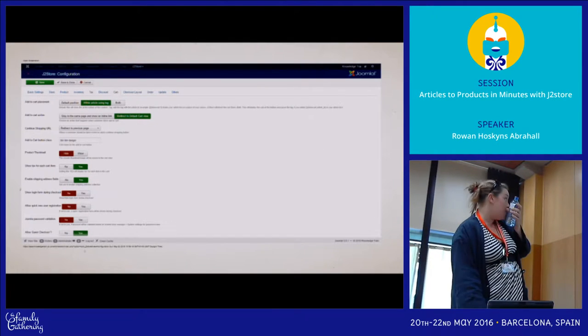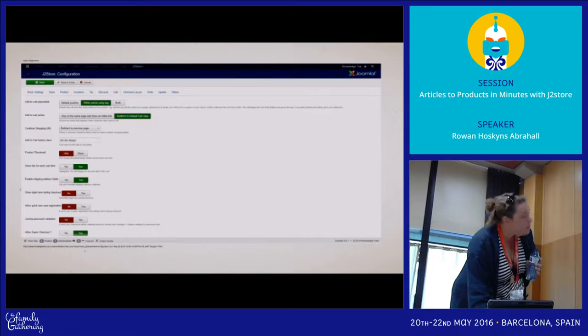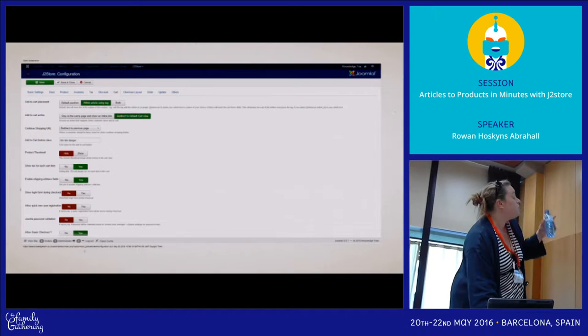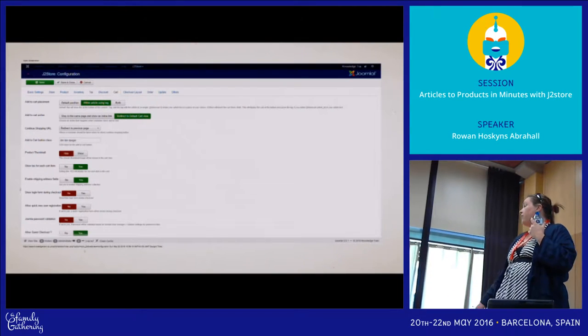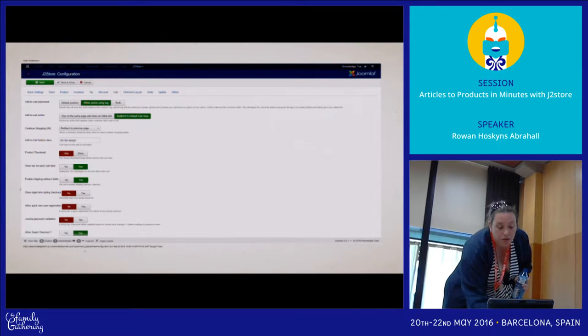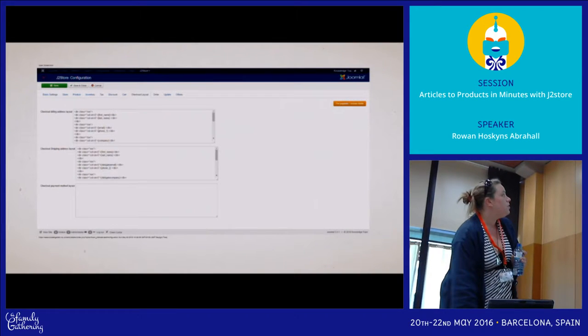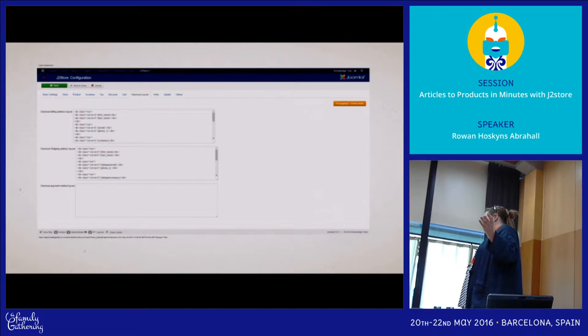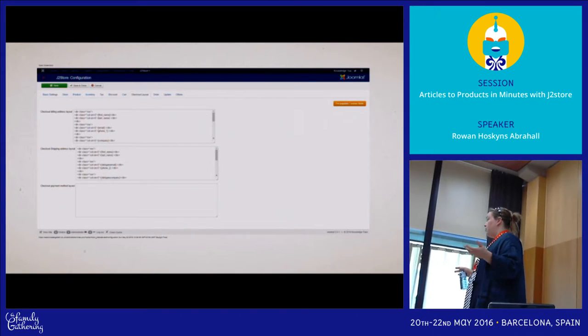You have full guest checkout as well, and also whether you show product thumbnails and taxes. You can also disable shipping completely, so if you're only doing digital goods all those shipping fields just disappear. You can turn shipping on and off for each individual product. But if you were just selling software, for example, and never going to post something, you just disable the whole thing.